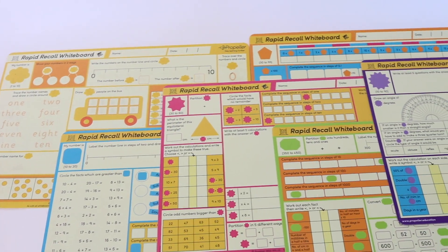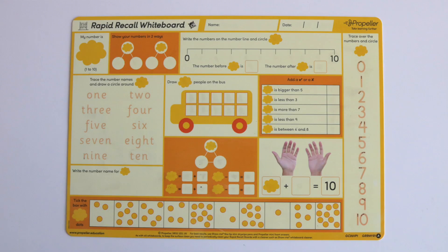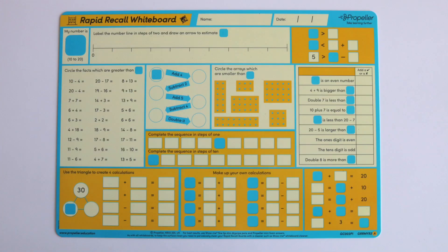There are six levels of boards and each board helps teachers to differentiate for all their students. The level one board would suit years one to two students, the level two board would suit years two to three students, and so on.